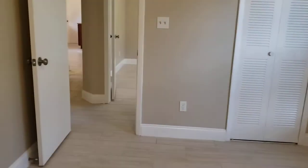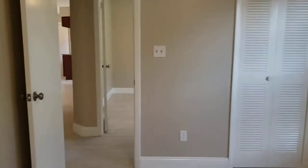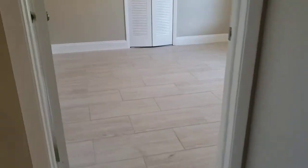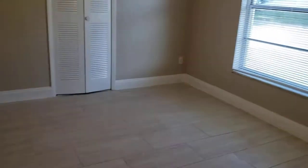This is bedroom number two with a nice big window and a closet. And here's bedroom number three — nice large spacious bedrooms. There's your closet over there. Again, all these rooms have ceiling fans. There's your window to the front.